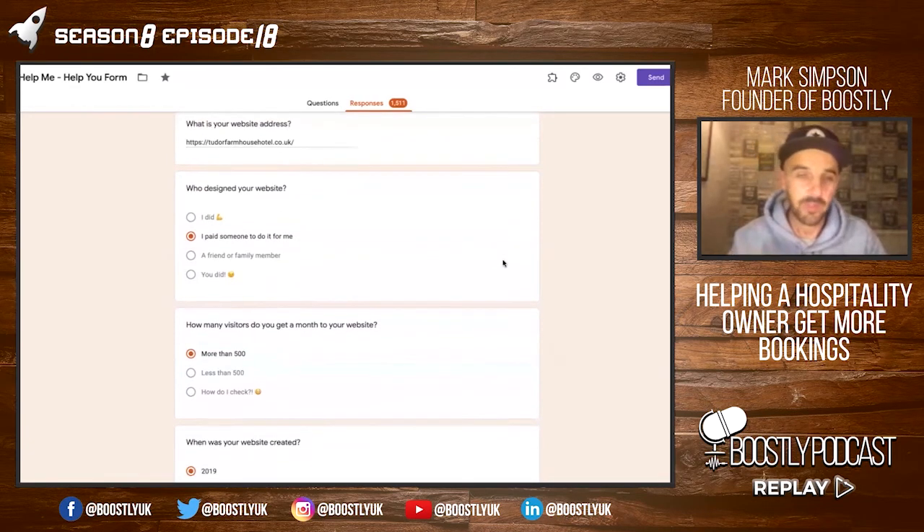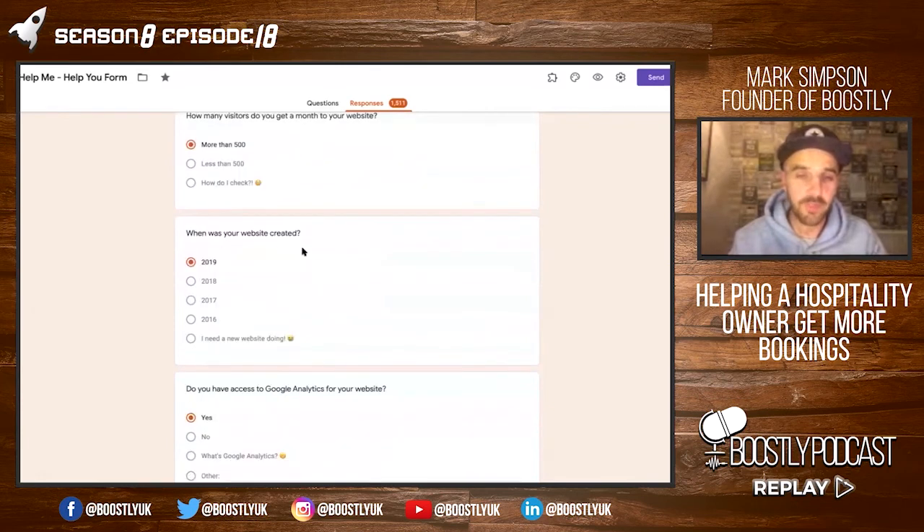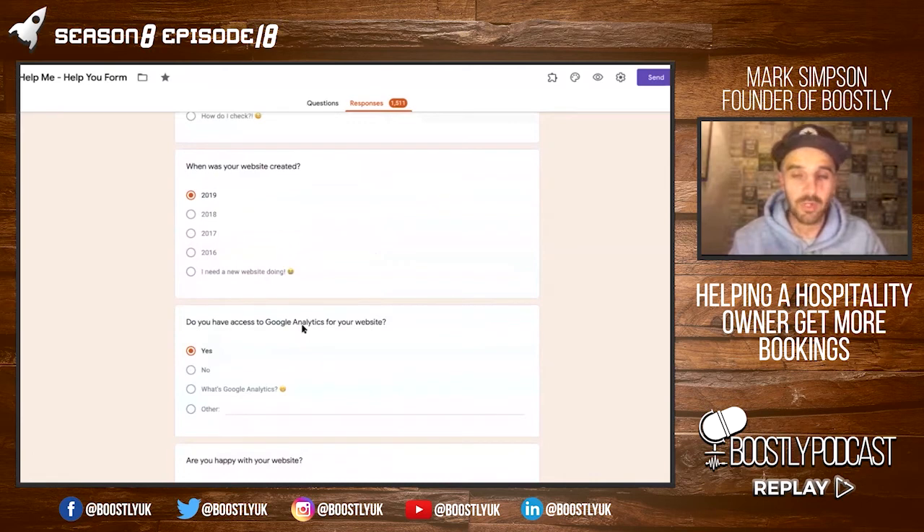Who designed your website? I paid someone to do it for me — this is important, we talked about this in the previous episode. How many visitors do you get a month to your website? More than 500. When was your website created? It was last year. Do you have access to Google Analytics for your website? Yes.